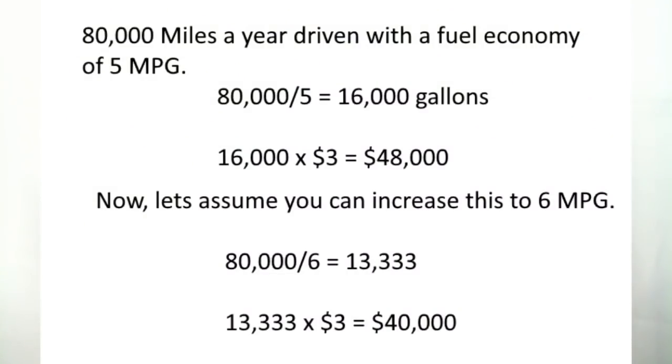Let's say for an average on-highway truck you're going to run 80,000 miles a year and this truck gets 5 miles to the gallon. That's 16,000 gallons of fuel burned in one year. Multiply that by $3 a gallon and that's $48,000 — that's a lot of money, more than a rebuild of the engine. Now if you could bump that fuel economy from 5 to 6 miles per gallon over the same distance, you're looking at much better fuel economy.